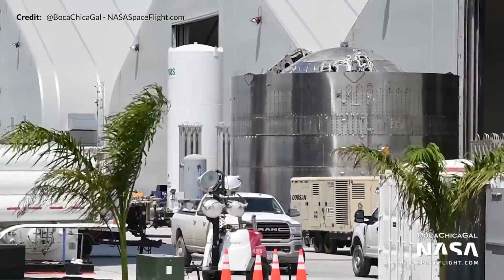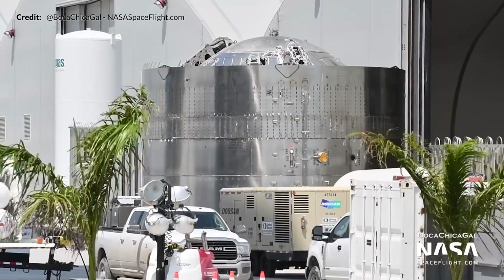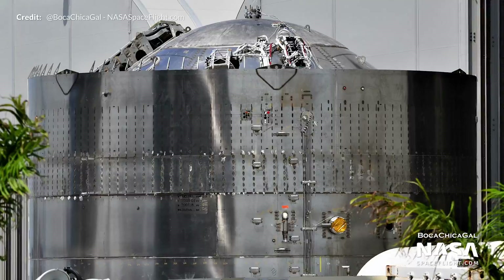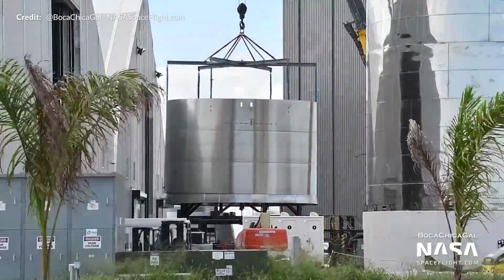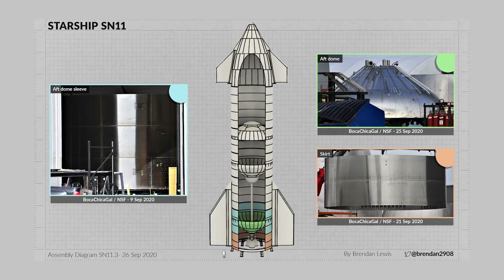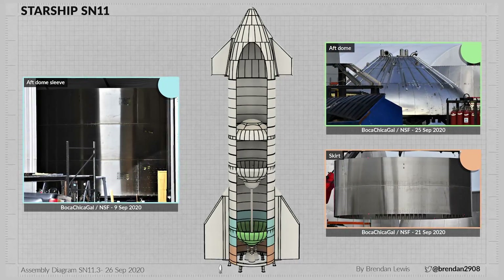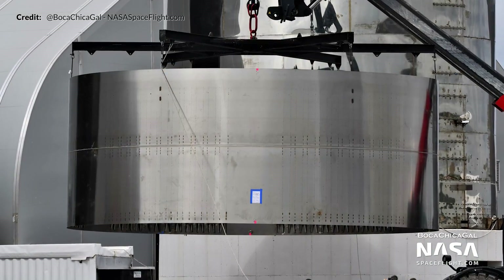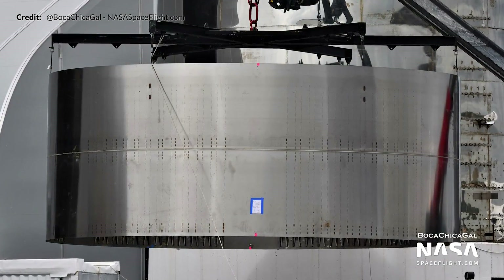SN9's forward dome was rolled outside ready for mating with the common dome, featuring many unique parts also seen on SN7.1's test tank. SN10's common dome stack was also brought outside and its aft dome was sleeved. SN11's aft dome and leg skirt was also spotted, and when comparing this new skirt to SN7.1's, a huge visual difference in welding techniques can be seen — less visible and smoother welds, though the mounting points for the legs are still missing.